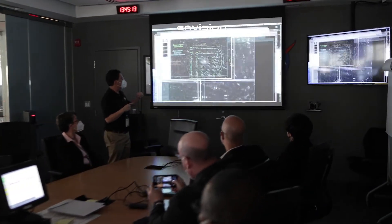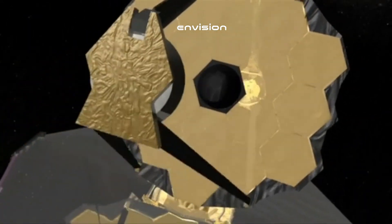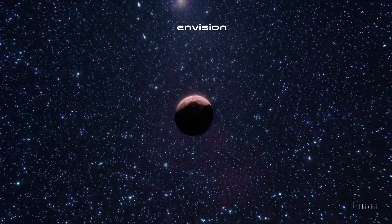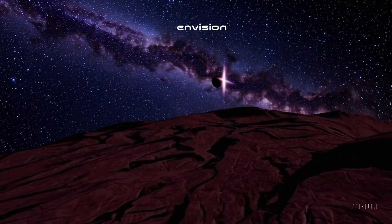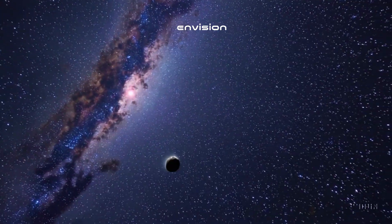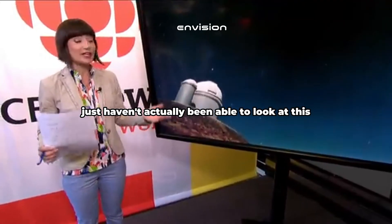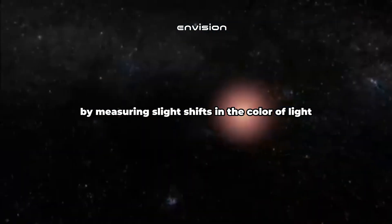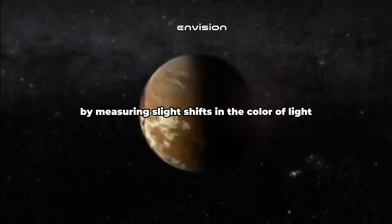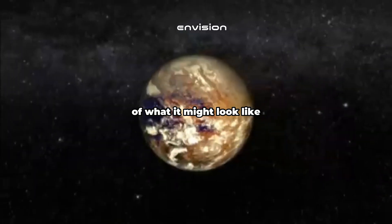The James Webb Space Telescope keeps giving us important new insights on the evolution of the universe. This telescope has recently achieved an astronomical milestone by capturing the most detailed image of Proxima b, an exoplanet located in the habitable zone of our nearest stellar neighbor, Proxima Centauri. We haven't actually been able to look at this planet directly at all — it was confirmed by measuring slight shifts in the color of light coming from the star, but scientists have come up with ideas of what it might look like.